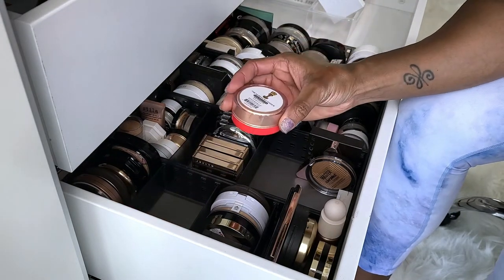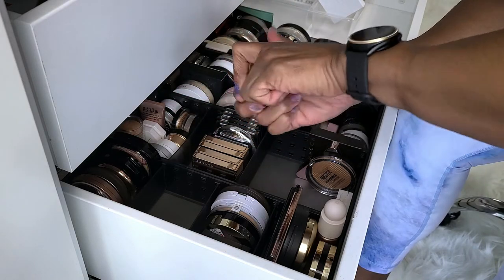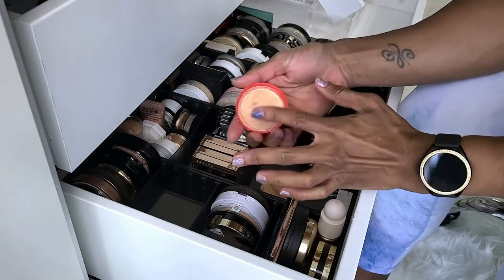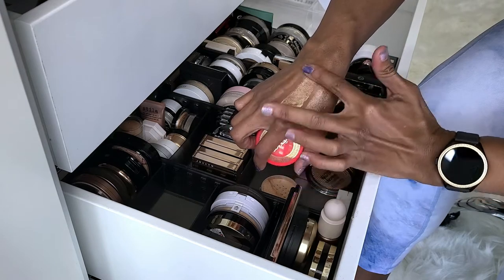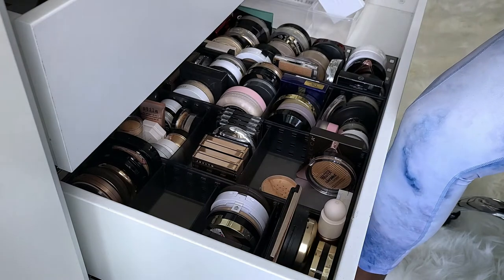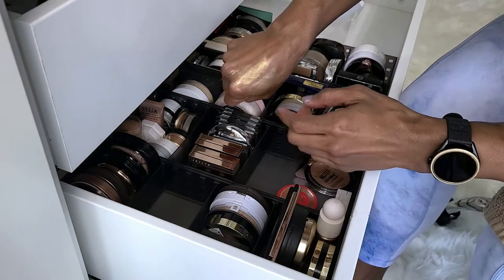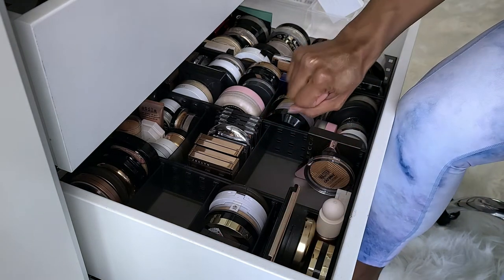This is the Juvia's Place Nefertiti Loose Highlighter. I don't love loose highlighters — I feel like they're messy. Just looking at this I'm getting anxiety that I'm going to spill it everywhere. But they're so pretty. It's making a mess and I don't love messy stuff. I think I'm going to take it out and get rid of it. Honestly, I don't love loose highlighters — that's just the truth.